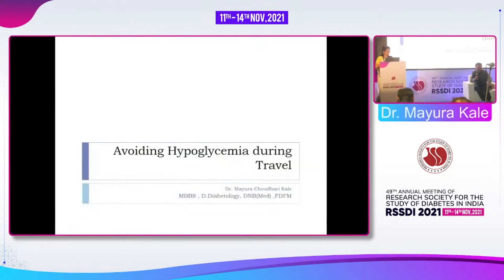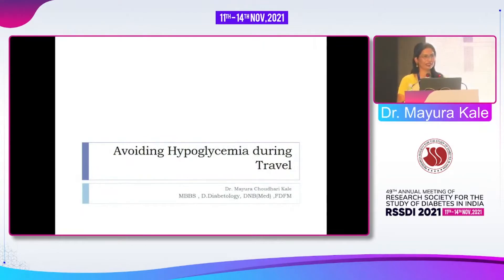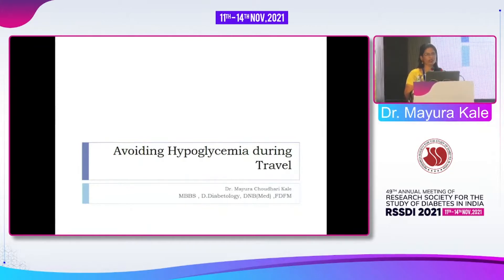Thank you Dr. Rutul for those good words. Thank you Bansi sir, Agarwal sir and the RSSDI team for this invitation. My topic is avoiding hypoglycemia during travel. I will try not to cover what the other previous speakers have already spoken about, and will restrict my talk to hypoglycemia during travel.